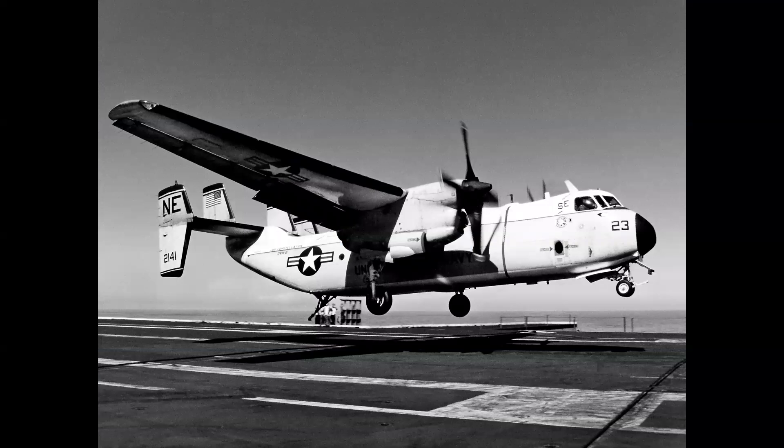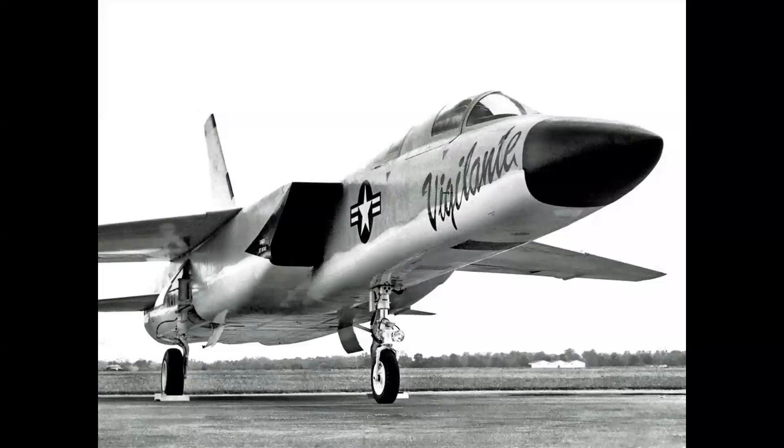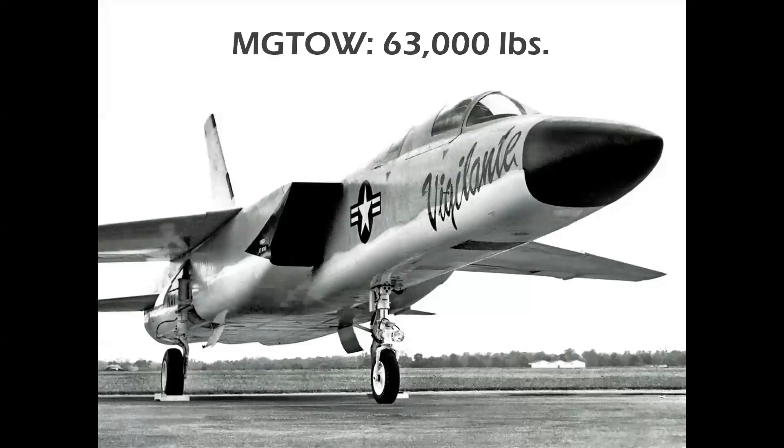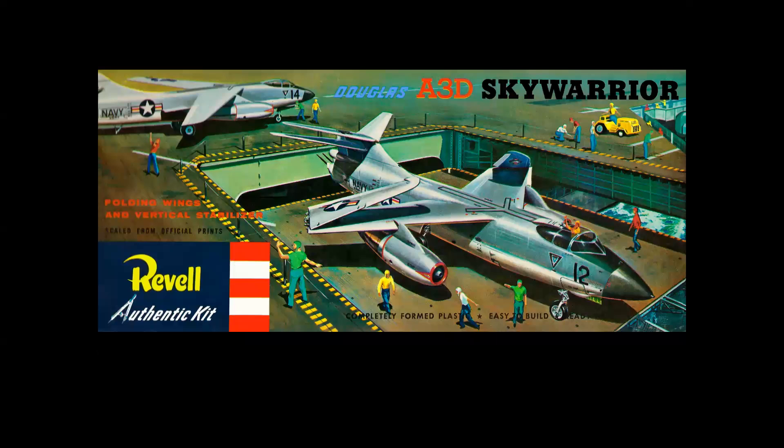Was it the Grumman C-2 Greyhound with a max gross takeoff weight of 60,000 pounds? Or the AJ Savage at 61,000 pounds? The North American A3J/RA-5C Vigilante at 63,000 pounds? Or the Grumman F-14 Tomcat at 74,000 pounds? The largest, heaviest operational carrier-based aircraft is the Douglas A3D Skywarrior, with a max gross takeoff weight of 82,000 pounds.